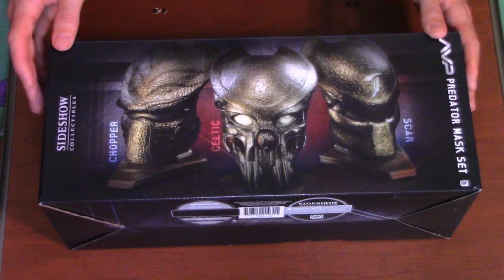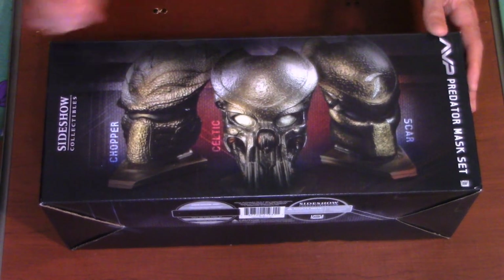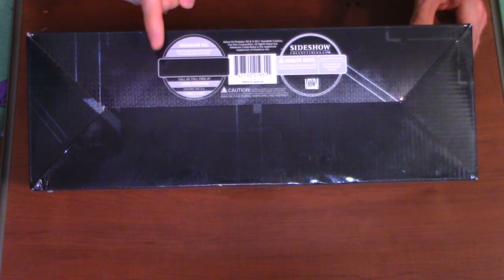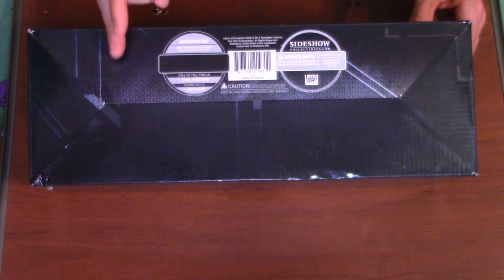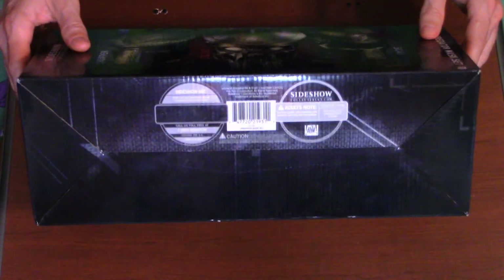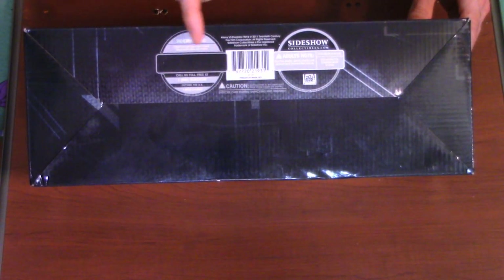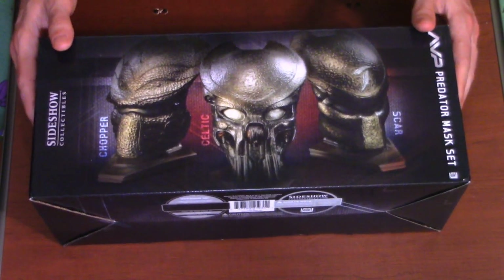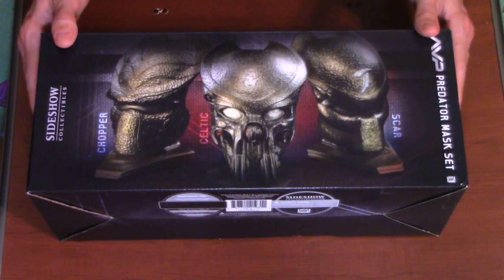Looking at the box, you have Chopper, Celtic, and Scar in that order. There's no serial number, no limited number at all with these — I think more than likely these were mass produced. But again, this is a San Diego Comic-Con exclusive from 2011, so it's weird that they didn't put a limited number on these. I'm not quite sure exactly how many were produced, but we do have all three bio helmets.